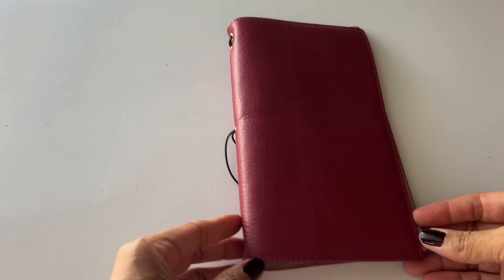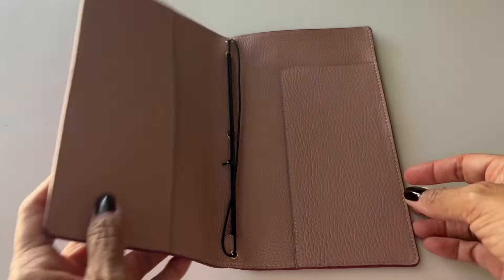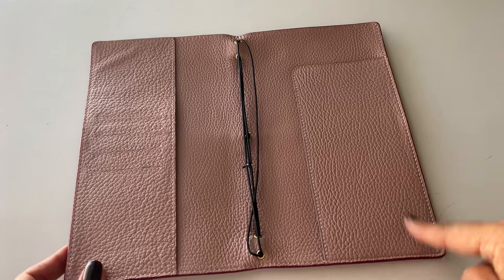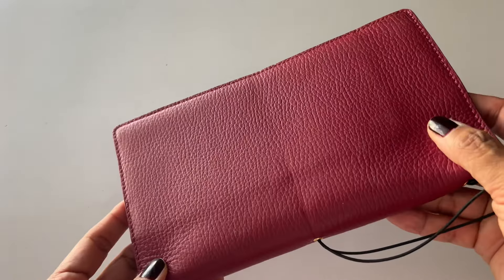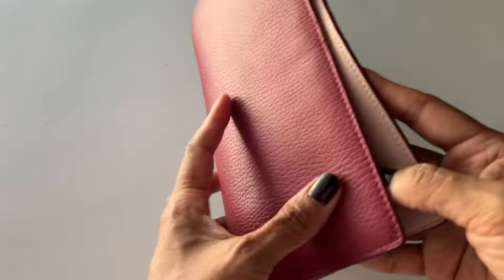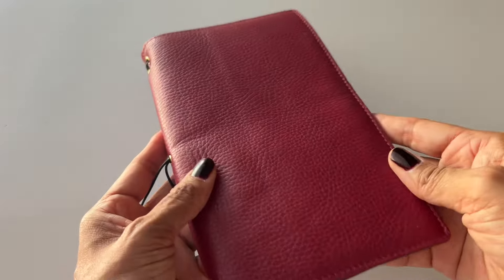Moving on — I do have some traveler's notebooks. I'm selling my Moterm, a standard size leather traveler's notebook. It's red on the outside and a dusty pink mauve on the inside. It has elastics — I think I had four notebooks set up in it. I don't think I ever really used it; I did set it up but didn't carry it with me, so it's in really good, like-new condition. I do not smoke and I do not have any pets. It has a black elastic and the rings are in really good condition. I'm selling that too.